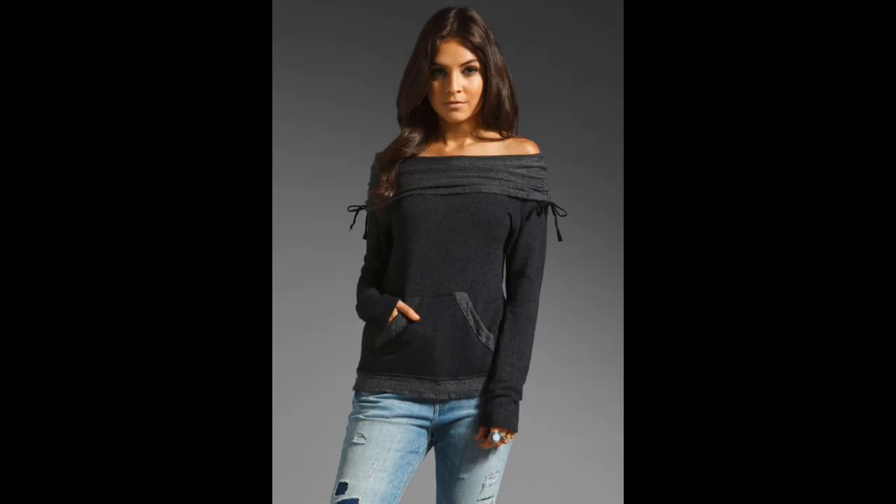An off-the-shoulder sweatshirt is similar to an off-the-shoulder fleece, only it's thicker, which makes it better during cold weather.